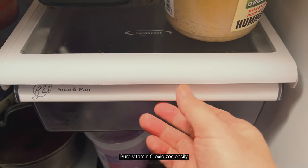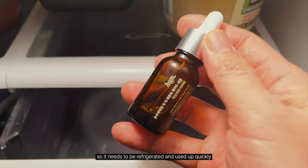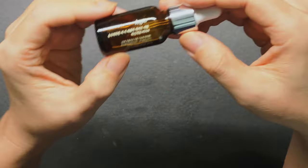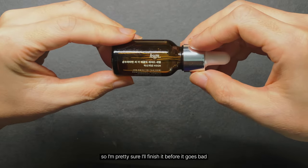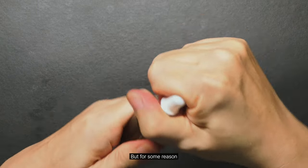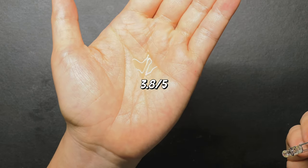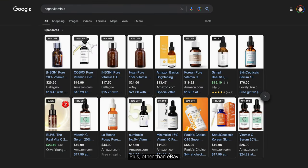Pure vitamin C oxidizes easily, so it needs to be refrigerated and used up quickly. The bottle is small, so I'm pretty sure I'll finish it before it goes bad. But for some reason, my face felt a little tingly after using it. Plus, other than eBay, it's only available on one website in the US right now.